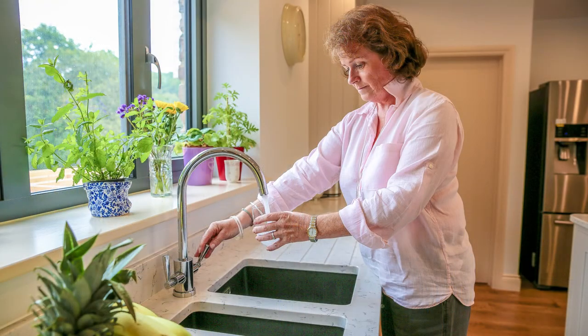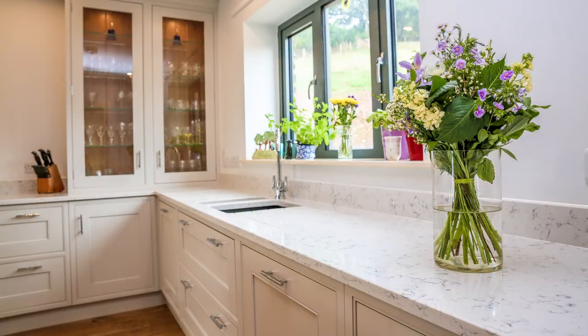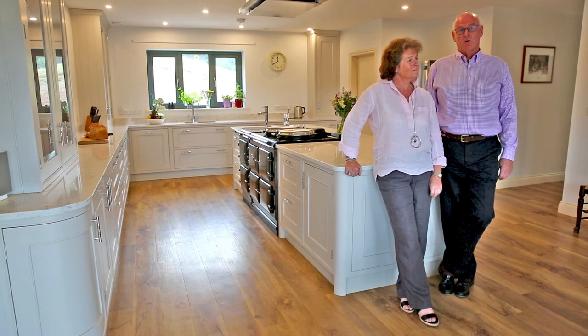So we went to see Spillers and were introduced to Ruth Solway, who we liked from the outset. We gave her a shopping list of the sorts of things that we wanted in the kitchen, which she then took on board and produced a design which we liked absolutely immediately.